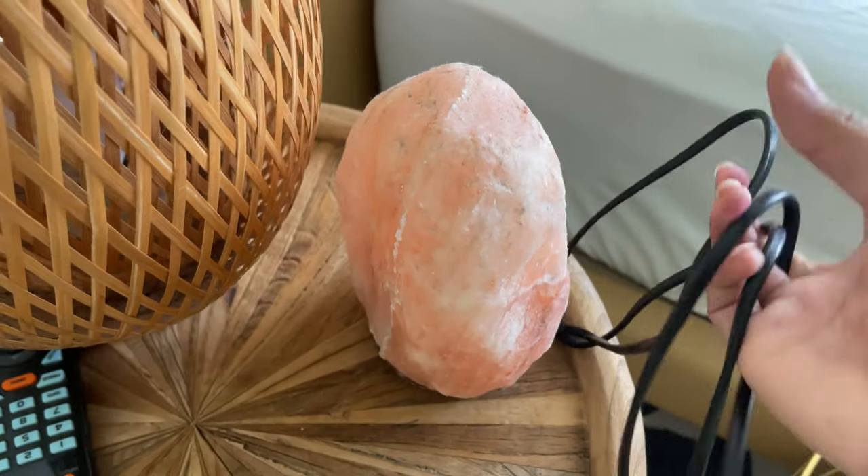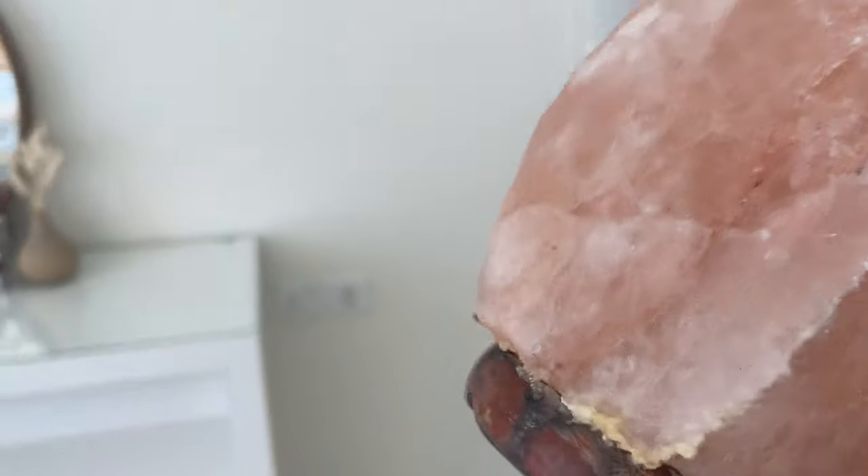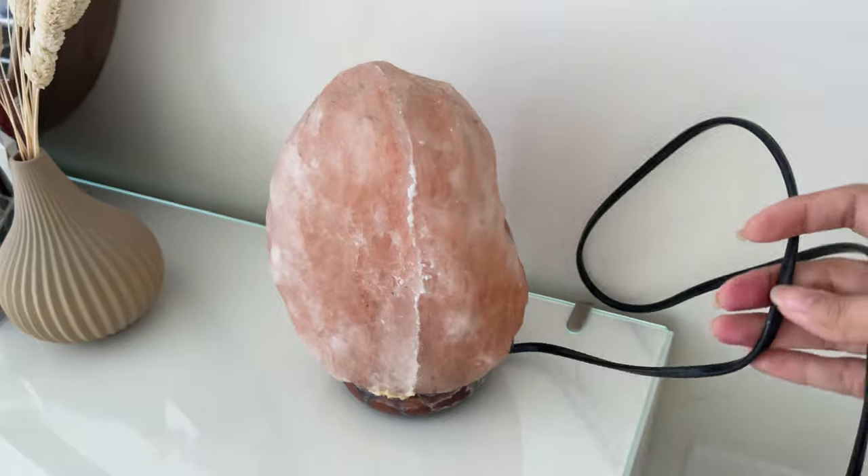And then I'm going to put this Himalayan salt lamp. I got this from my mama — she gave it to me. It's a bit old already, but I still want to keep it because it has sentimental value.